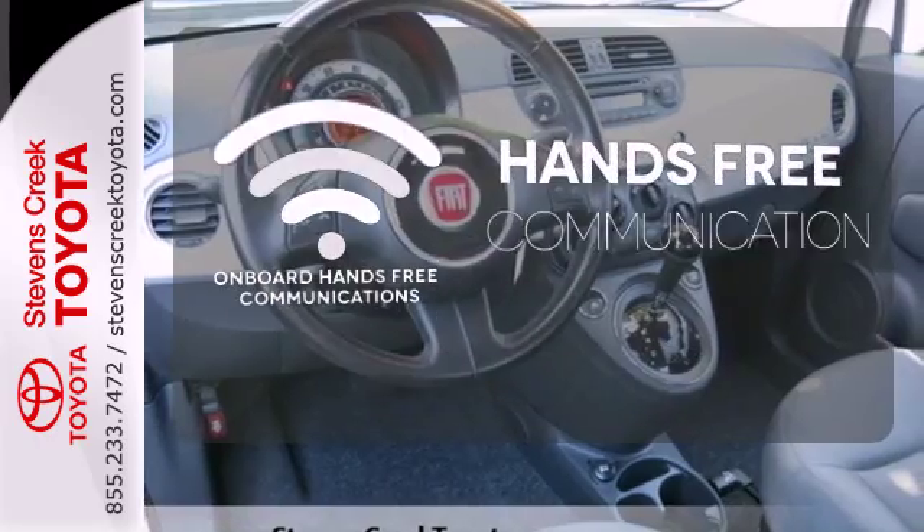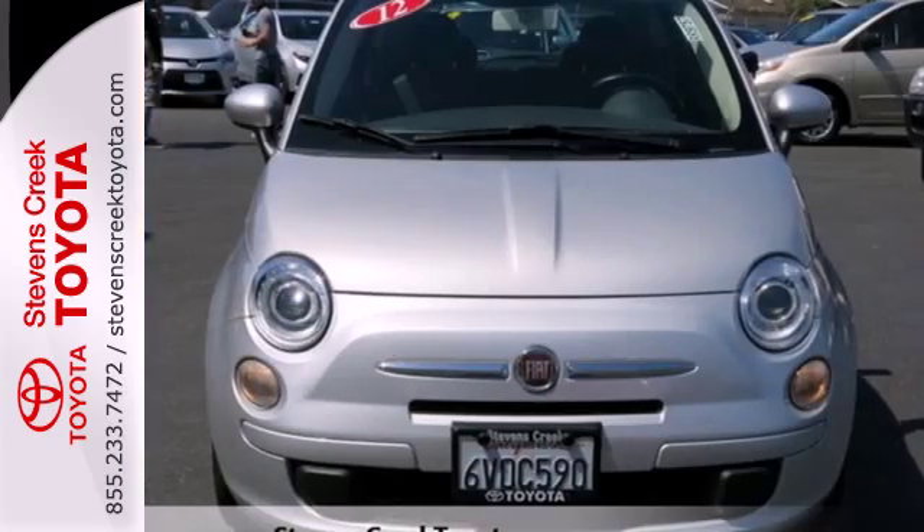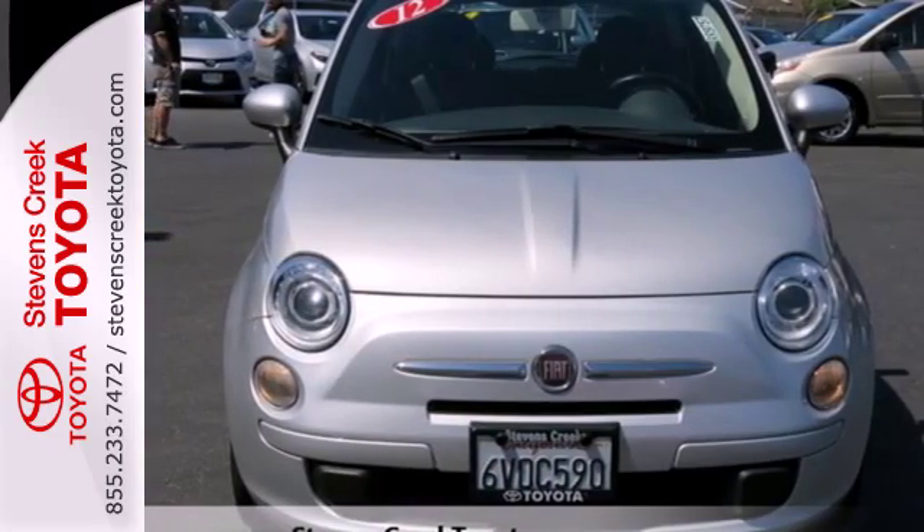Activate your drive with your voice, thanks to onboard hands-free communications. It's affordable style. Come meet this Fiat and take it for a test drive today.